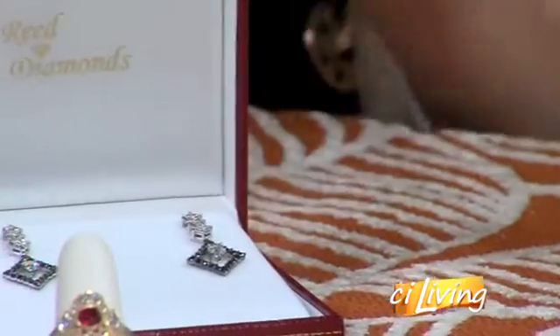Amazing stuff. Caitlin Davis, thank you so much for your time. Thank you for having me. Caitlin is with MJ Reed Jewelers — we'll connect you to them online at CILiving.tv.